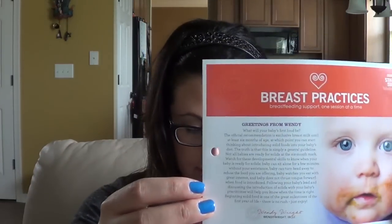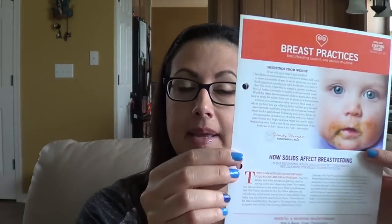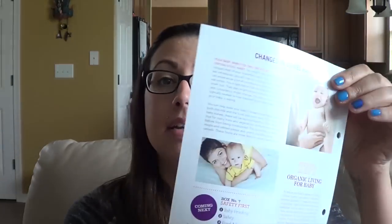The theme is starting solids, and the topics included are: how to begin, nutrition, and constipation. It tells you the next batch would be the safety box. Let's see what's inside. There's a little piece of information that comes with the box — I have a binder they sent in my last box, which I'll link down below. It was the teething box. This info covers how solids affect breastfeeding.